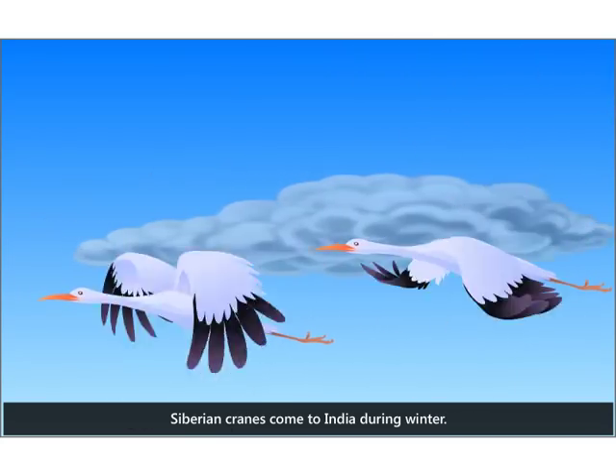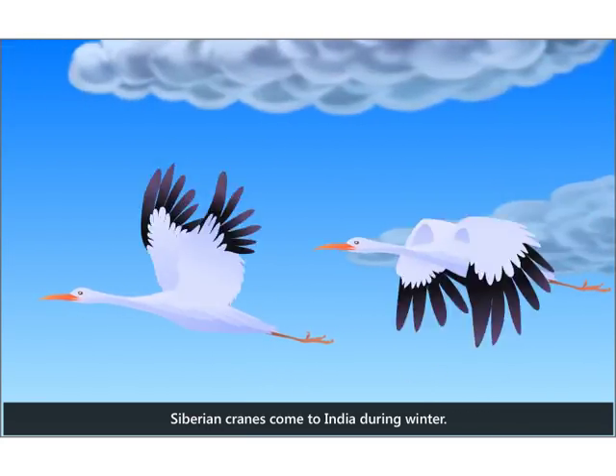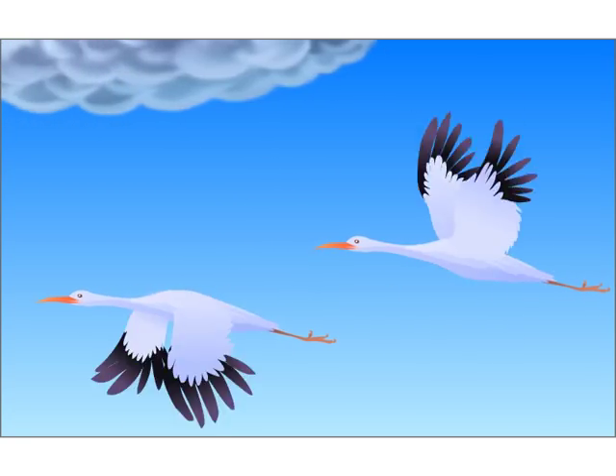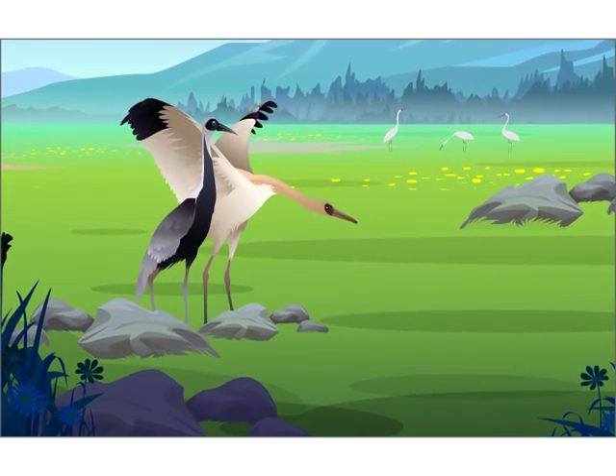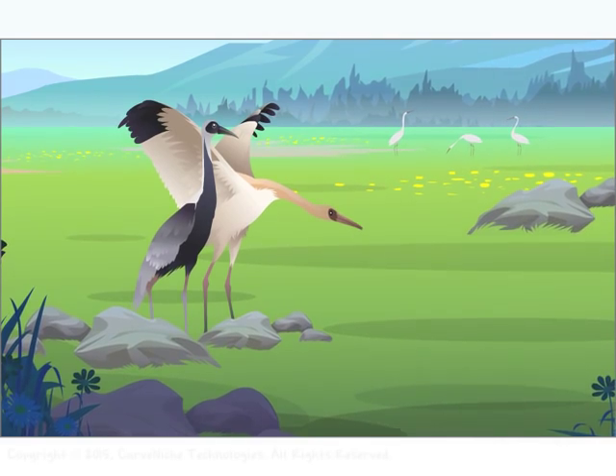Siberian cranes come to India during winter. No one knows how these birds find their way. Thus, the birds too have their homes where they bring up their little ones.